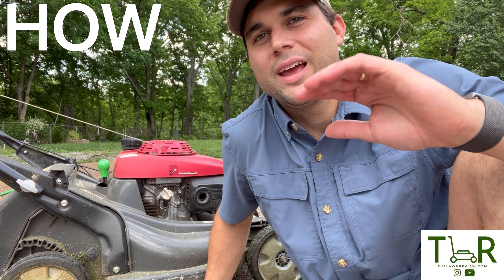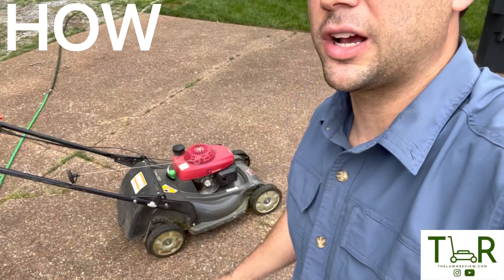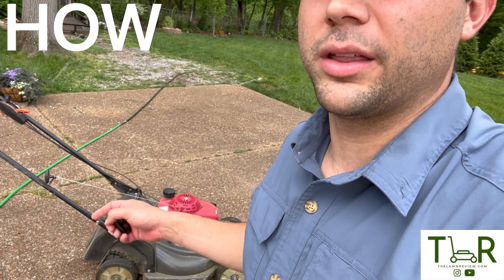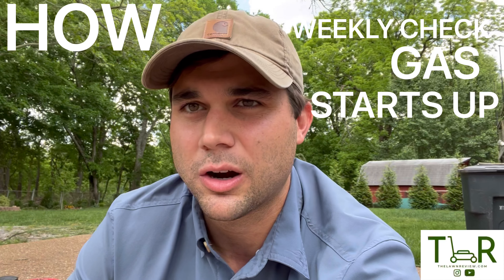Now we're getting down to the nitty-gritty on how to cut your lawn. It's absolutely essential that you have the correct equipment. Prior preparation prevents poor performance. For 99% of us, a trusty push mower is going to do the job — whether gas or electric, it's plenty for a quarter to half-acre yard. I do a weekly check of the mower: making sure I've got plenty of gas, it starts well, and the blade is sharp enough for the job.